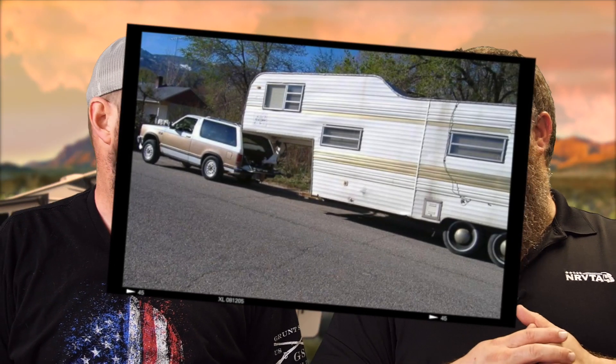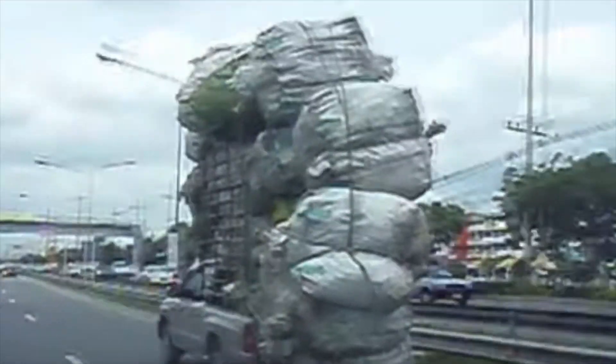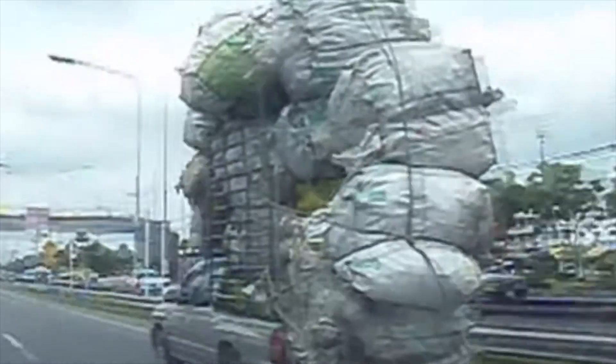So we take the gross vehicle weight of our trailer, multiply it by 15% or 20%, and that's how much is being transferred over to our truck — good rule of thumb. When we put that weight on the truck, we need to worry about our gross axle weight rating and the cargo carrying capacity of our truck. Cargo includes the weight of the RV, the people, the fuel, and anything in the back of the truck.